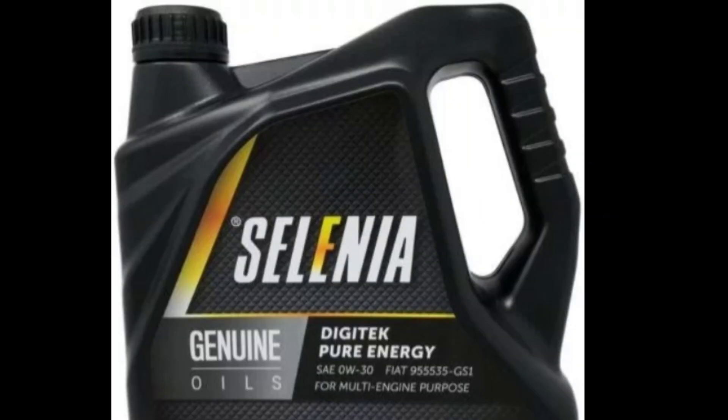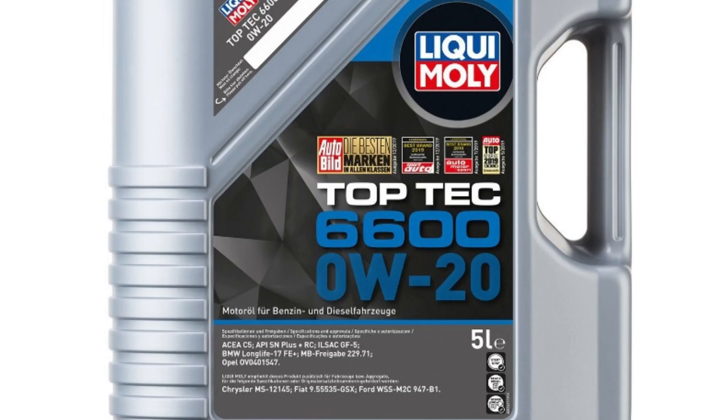Fiat's 9.55535-GSX approval is for fuel-saving engine oil that meets the requirements of the latest generation of gasoline engines with Euro 6 exhaust emission standards.